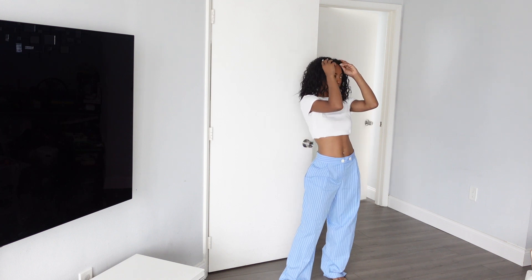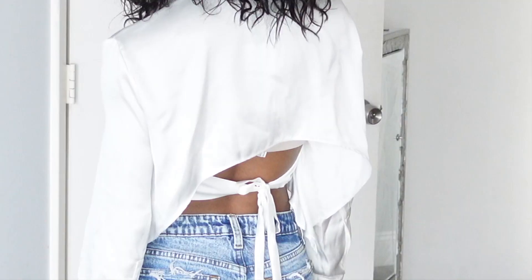Pants would be perfect for a breakfast look on vacation or dropping off the kids at school. Then we have this silk crop, which has this nice peekaboo moment in the back. I love that for summer and spring.